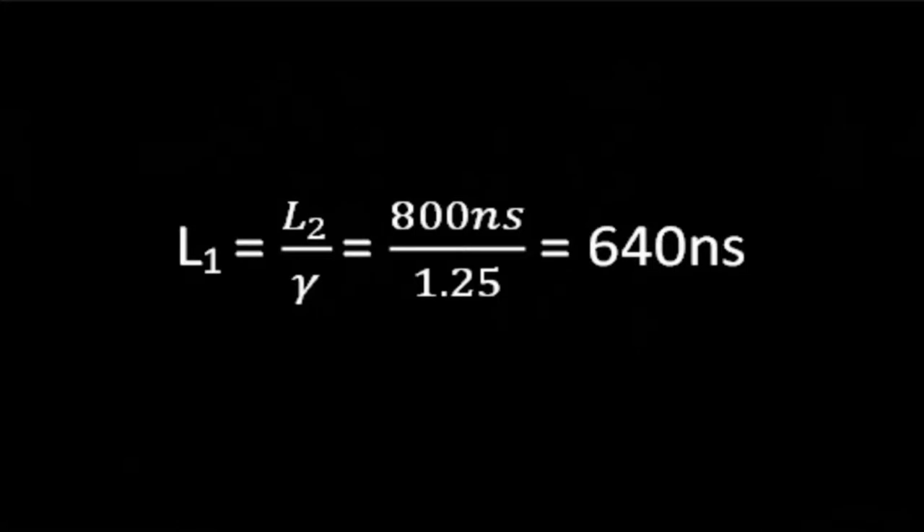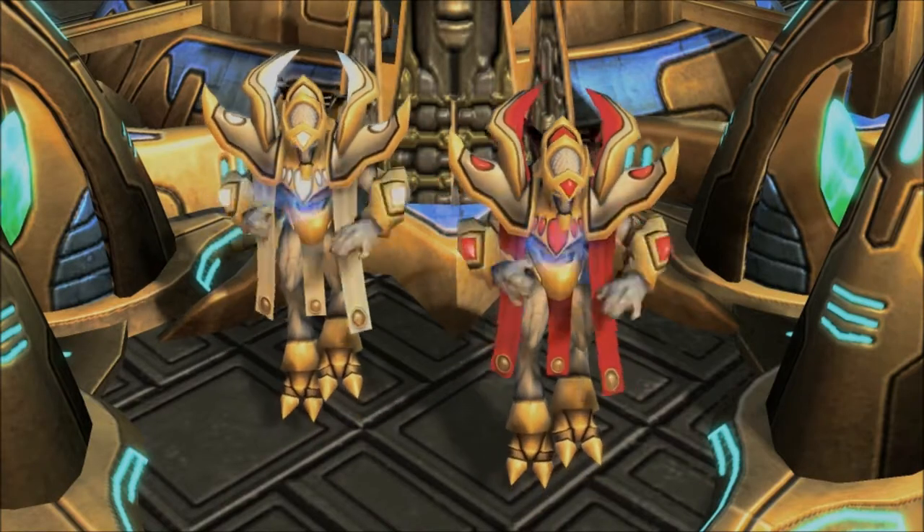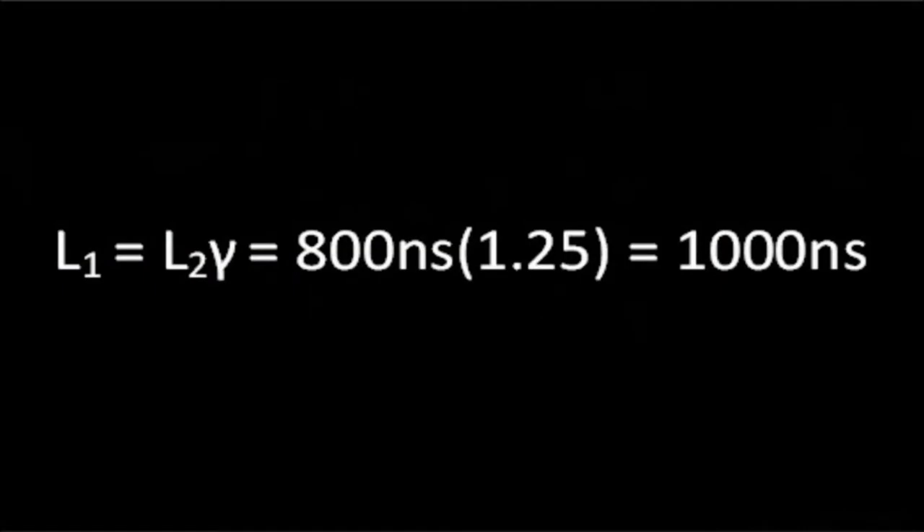This is because the aliens are traveling at such high speeds, they see the hangar contracted. The students then wonder how big the aliens think their ship is. We can find this by taking 800 nanoseconds and multiplying it by gamma, which is 1.25, and we find that the aliens think their ship is 1000 nanoseconds long.